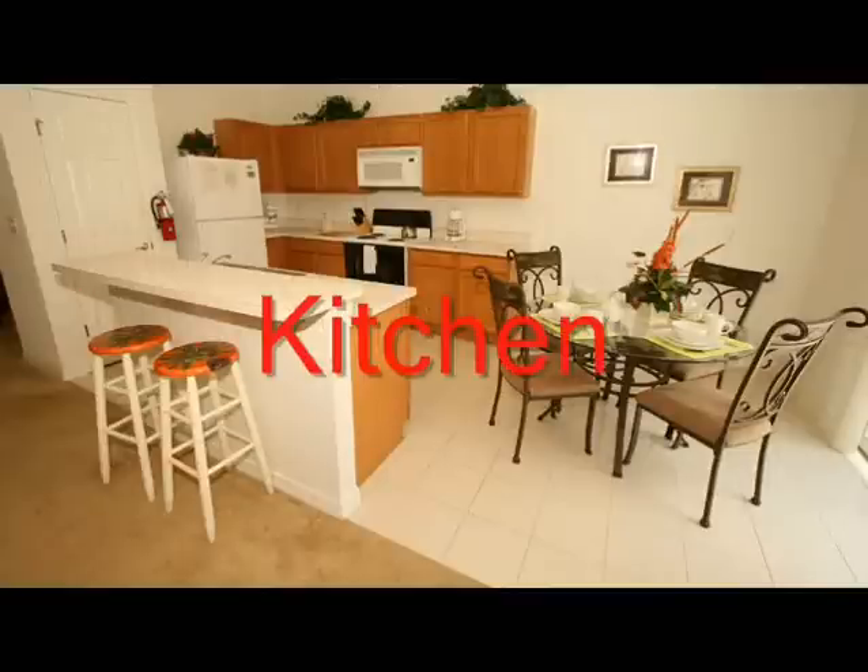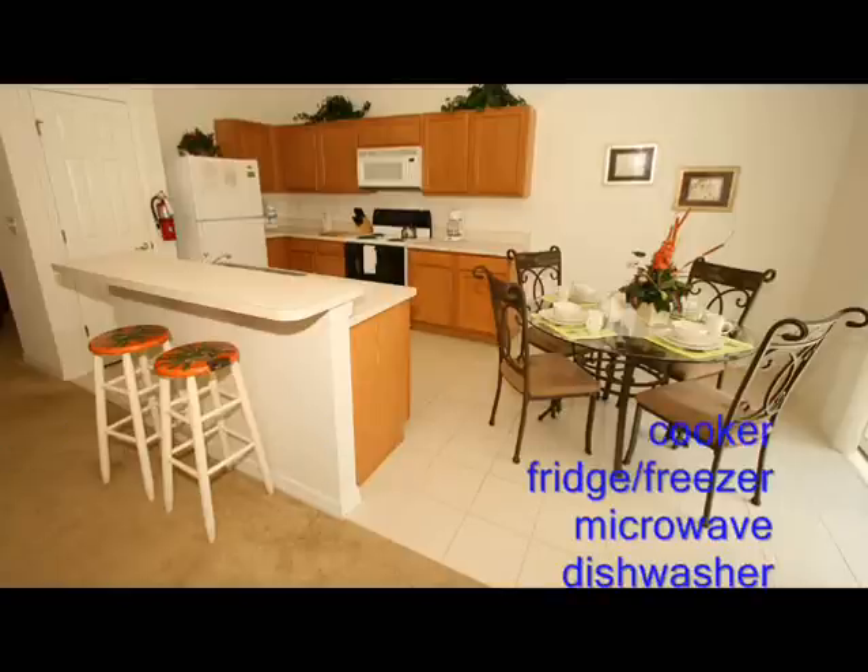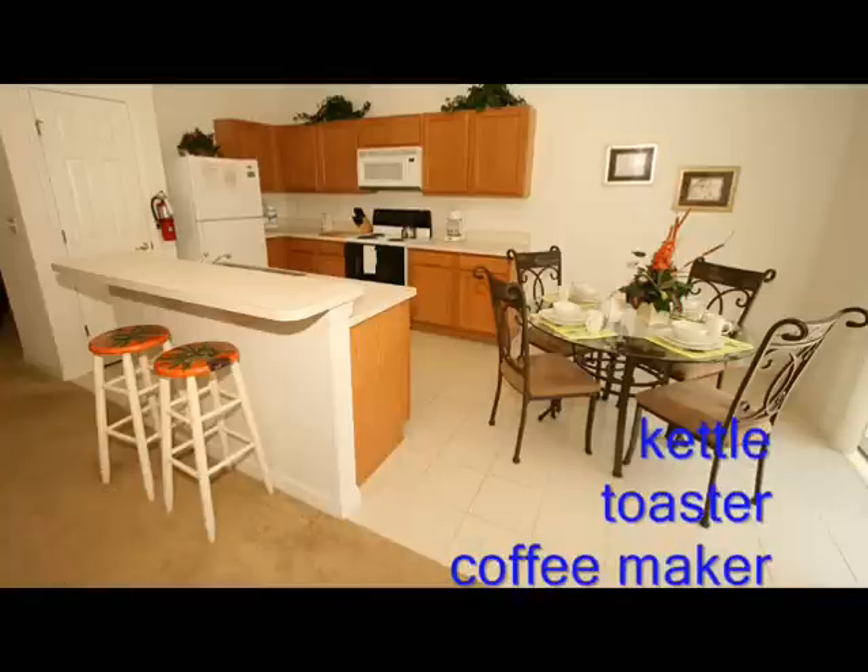A fully equipped kitchen with all the appliances you are ever likely to need while on vacation is found here. This includes a cooker, fridge and freezer, microwave, dishwasher, kettle, toaster, and coffee maker.